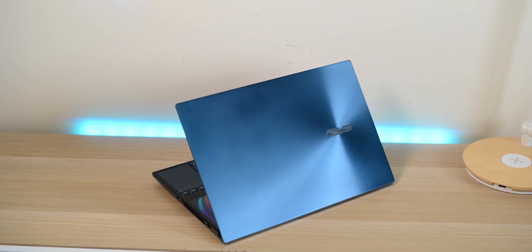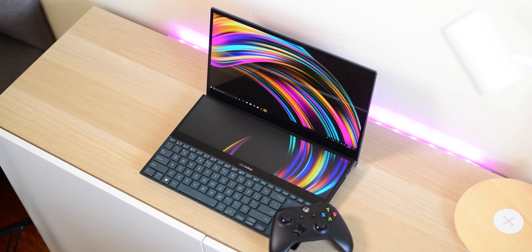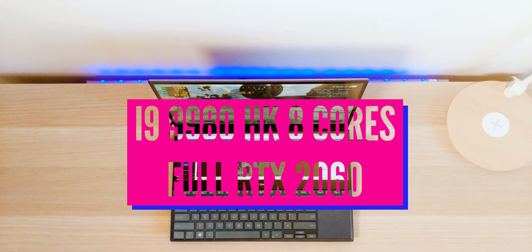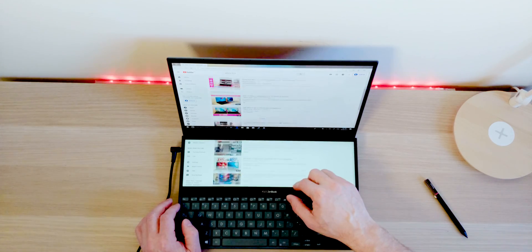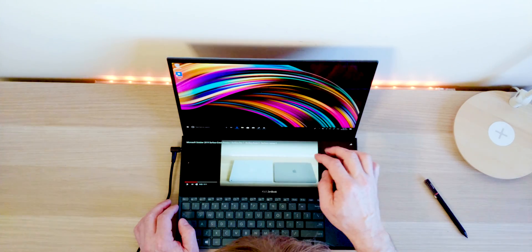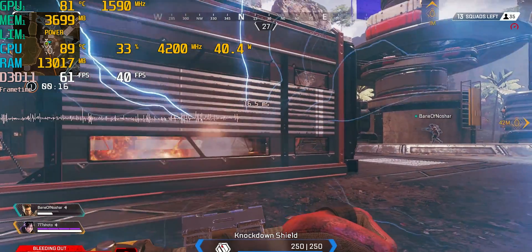Having two displays on one laptop is mind-blowing. I always use two displays when I can, and the possibilities here are unlimited — game streaming with your Twitch chat on the bottom, or video editing and content creation with Photoshop tools on one screen and your working canvas on the other. It's truly groundbreaking in a single mobile, portable laptop. This is my gaming review, and I'll have a separate content creation review.